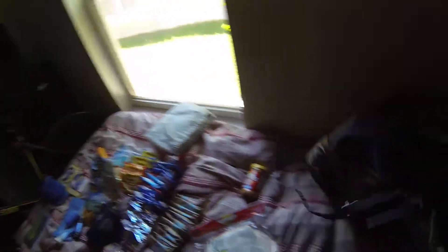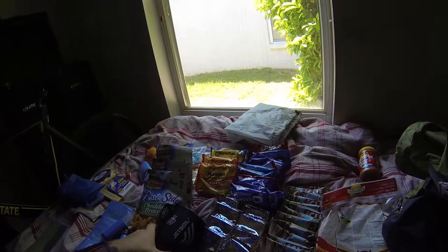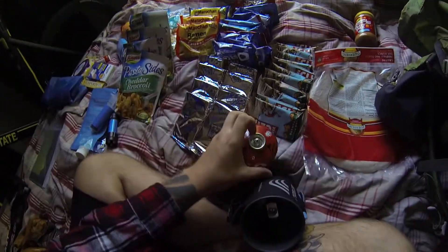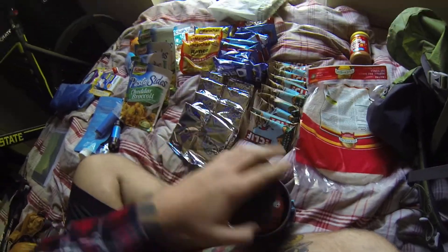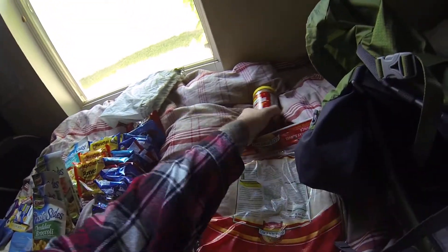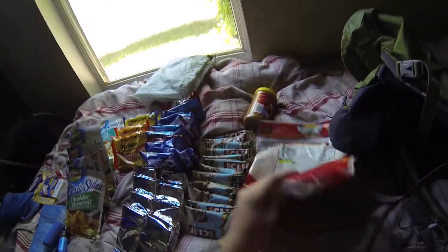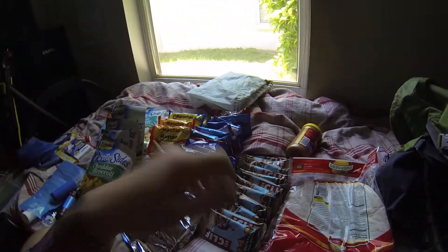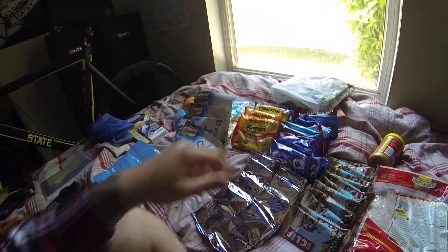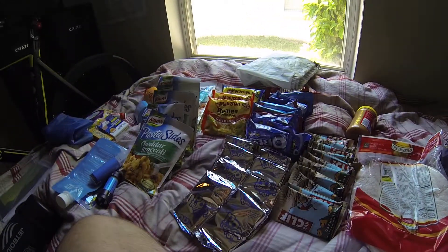Over here is my food so far. This is my Jetboil cooking system — it's what I'll be using to cook everything that needs cooking, pretty straightforward and affordable, comes with a little spoon. I've got peanut butter — I'm going to grab the individual on-the-go rounds since they're a bit lighter. I've got flour tortillas, Cliff bars, Pop Tarts, desserts, pasta sides, and ramen. I'll probably also pick up some nuts and other quick snack foods to throw on tortillas with the peanut butter.